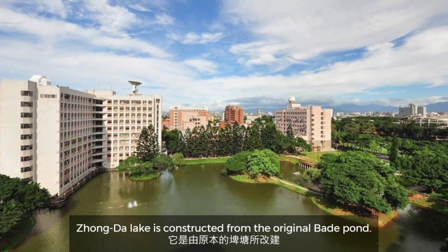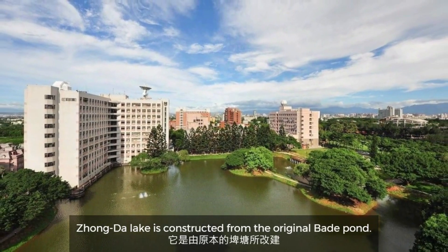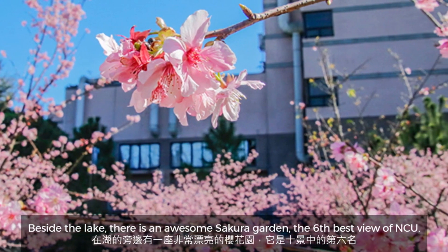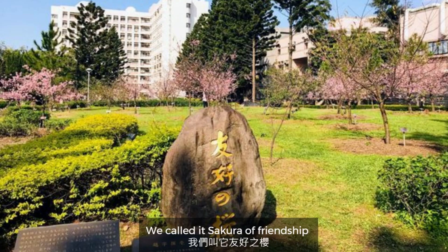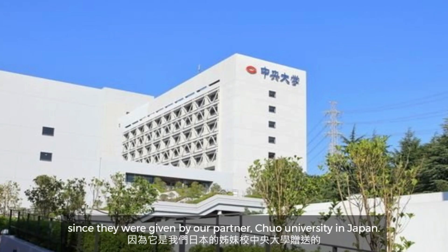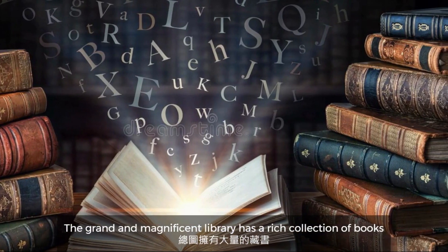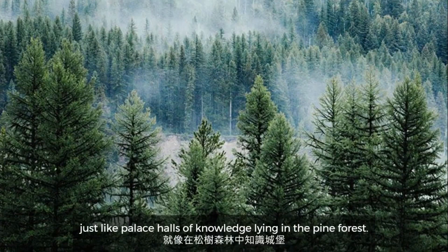Zhongda Lake is constructed from the original bait pond. Beside the lake there is an awesome sakura garden — the sixth best building of NCU. We call it the Sakura of Friendship, since the trees were given by our partner Zhong University in Japan.